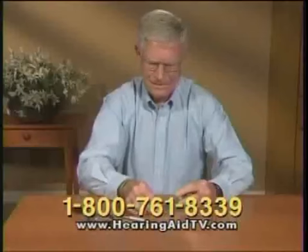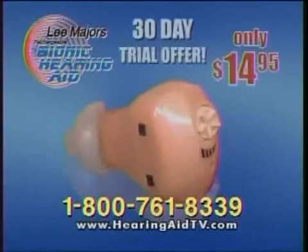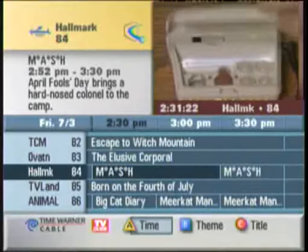Stop the frustration of trying to change tiny batteries. Call now and the Lee Majors patented rechargeable hearing aid can be yours to try for 30 days for just $14.95. You'll receive the hearing aid rechargeable case — just place and close. It's that easy.